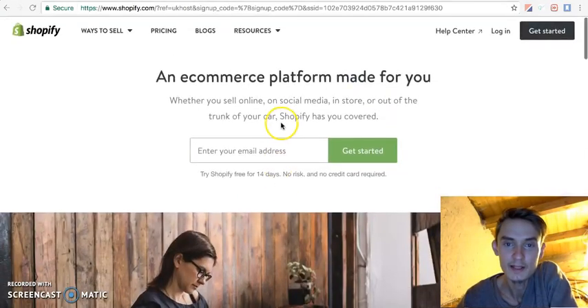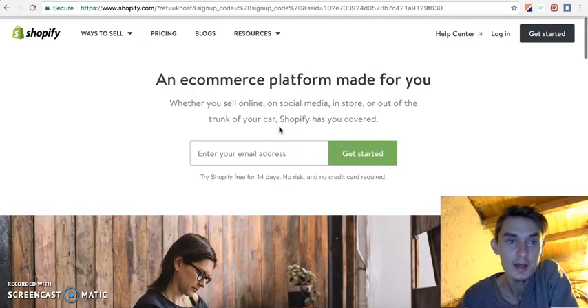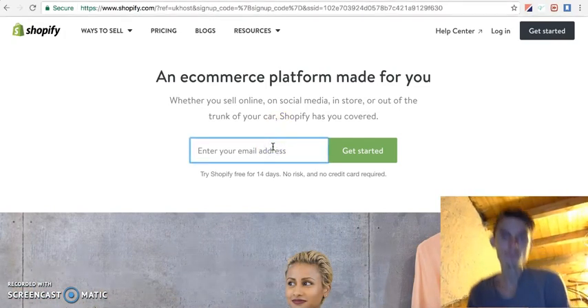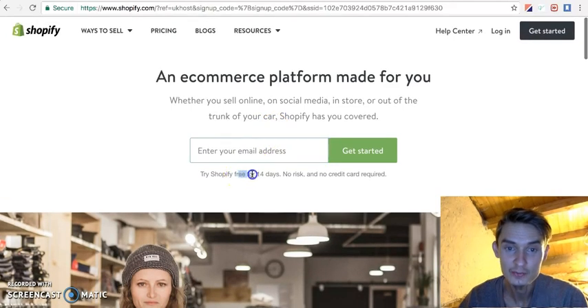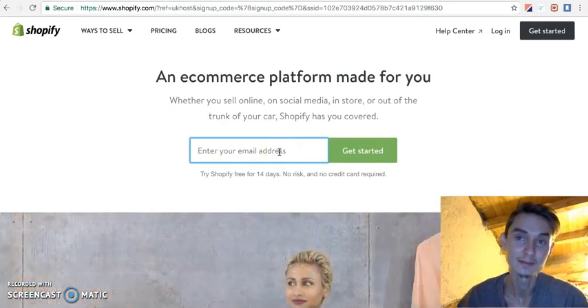The email is created and the domain name is set up in GoDaddy. Now I'm going to start a new Shopify store. Luckily they have a free 14-day trial — it would be very kind of you if you sign up from the link below my video.